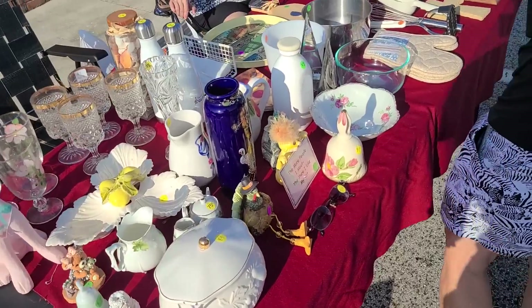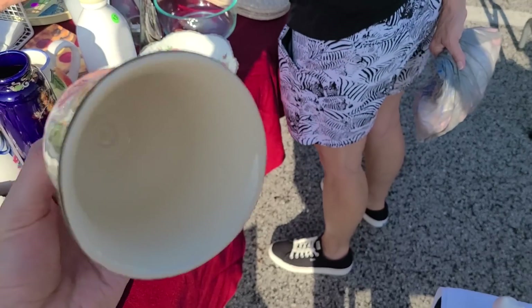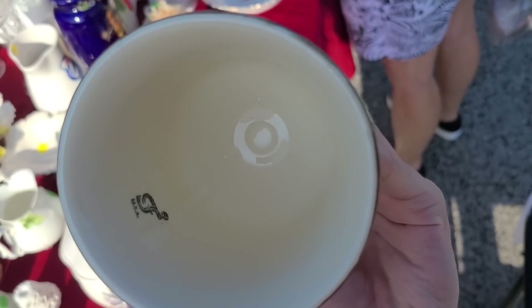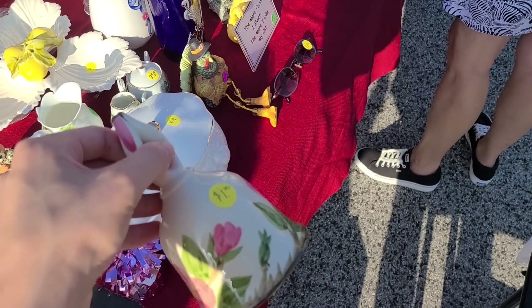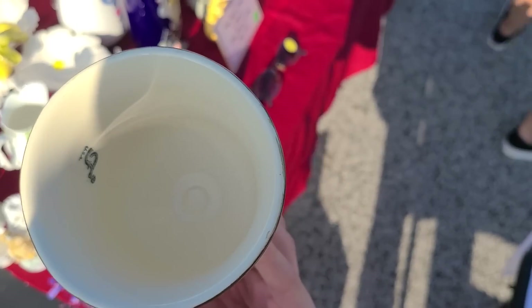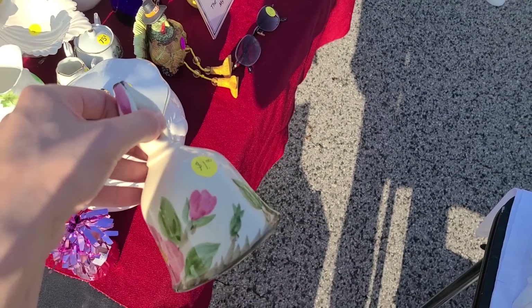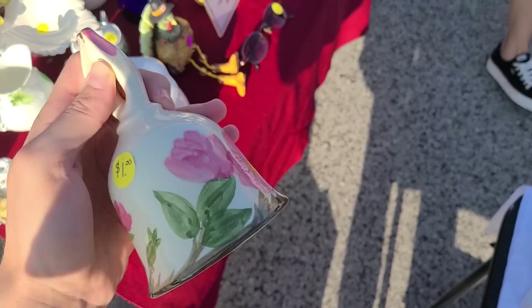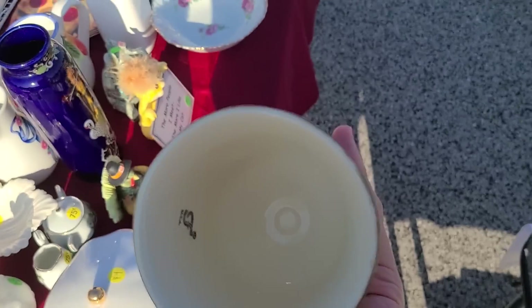There's this Desert Rose bell - I believe it's Desert Rose. Yeah, it's Franciscan Desert Rose. That is the strangest thing - I didn't know they made a bell, and there's not even a clapper. Do you think that maybe it just covers over something? I don't know, but I'm going to get it. For anybody that collects the Franciscan Desert Rose pattern, this is out of California.